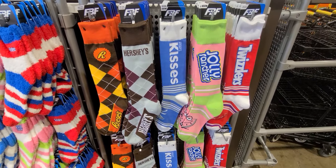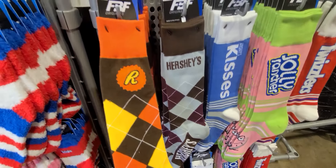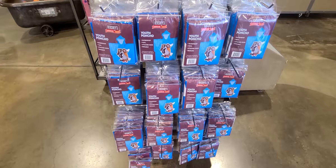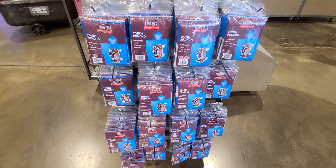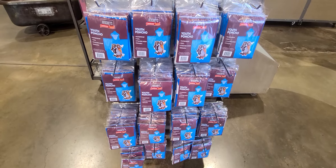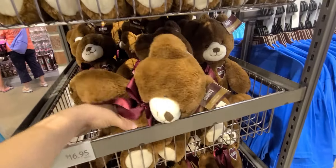Pretty cool Hershey socks. I like the Reese's — that's my favorite candy. In case it rains, they have ponchos. I don't see any adult ones; they're all for kids.